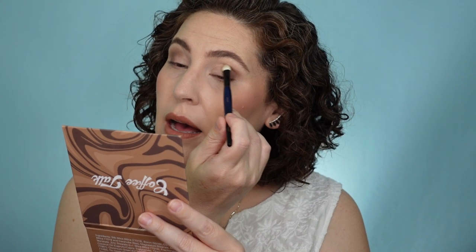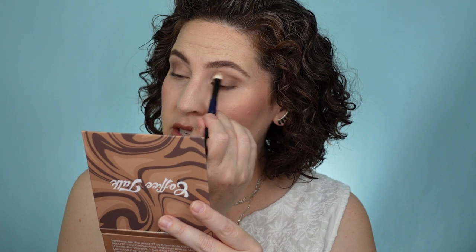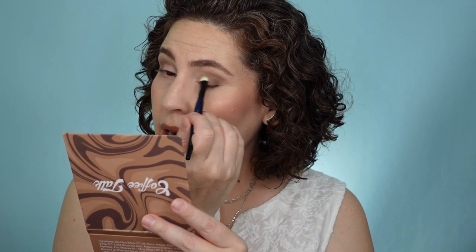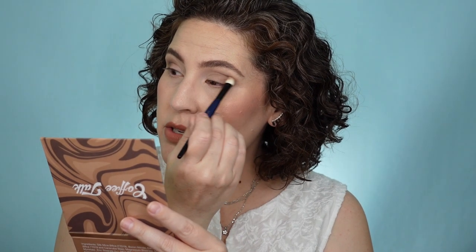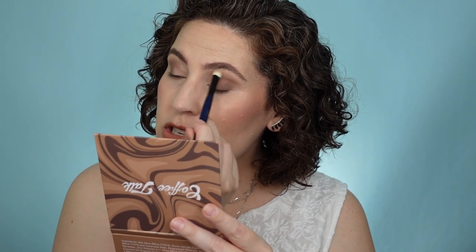I'd heard about Sydney Grace for a long time, but because it's an indie brand that you can't walk into Sephora or Ulta and find, I was always a little hesitant. I didn't want to rush out and buy something from a brand I'd never tried or be able to go into a store and swatch. In 2019, I made my first purchase because I loved the way the products were performing in a video I saw on Mel Thompson's channel — she was doing a Christmas in July preview video. And I will tell you, I fell in love with their press pigments and I have not looked back.